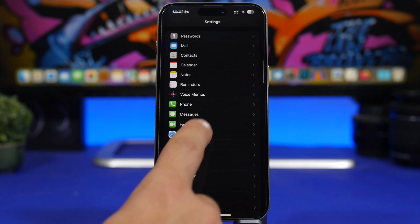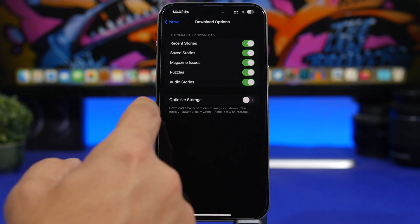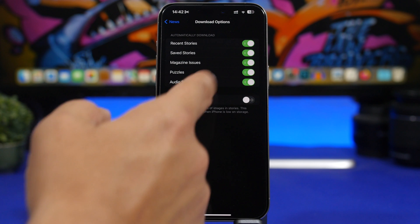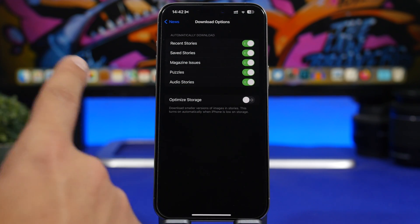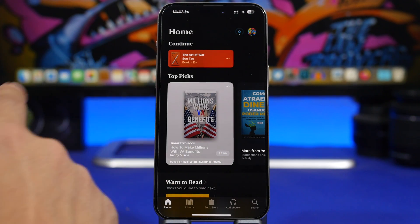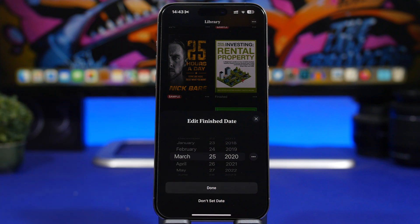In Settings under News you'll find a lot of new options. You can enable or disable Game Center — note this works only with News+. There are also download options for offline mode, including automatic downloads. Going deeper, you can individually enable or disable recent stories, saved stories, magazines, puzzles, and audio stories. There's also an Optimized Storage option that downloads smaller versions of images to save space. The Books app also gets changes: your profile picture now shows a counter for your daily goal, and when editing a finished book's date, there's a new date picker.